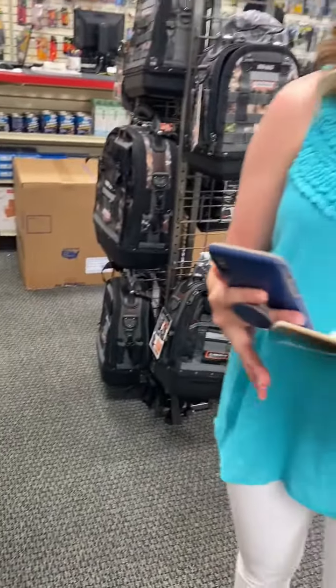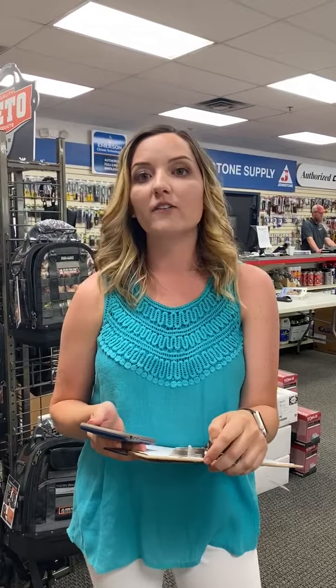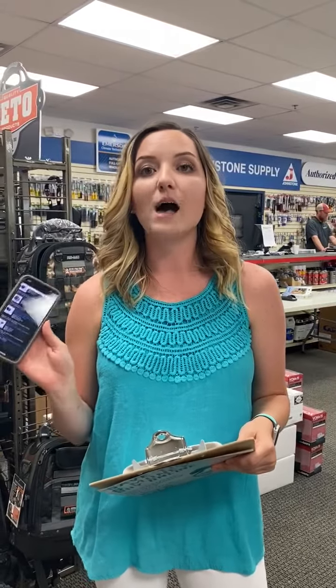The second thing I'm going to talk about is our Part Stock program. This is a web-based program that we offer to all of our customers free of charge. It takes our whole catalog and minimizes it down to your truck stock, so as you're on the job site pulling stuff out of your truck, you can replenish it right from your phone. It helps you keep up with your inventory.